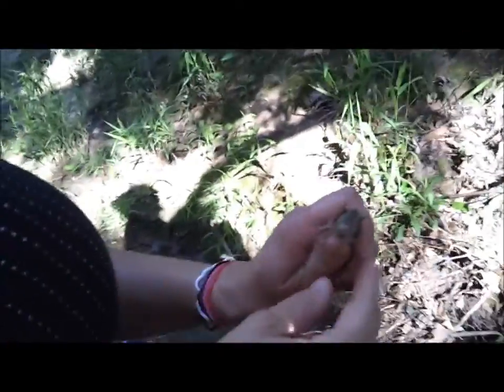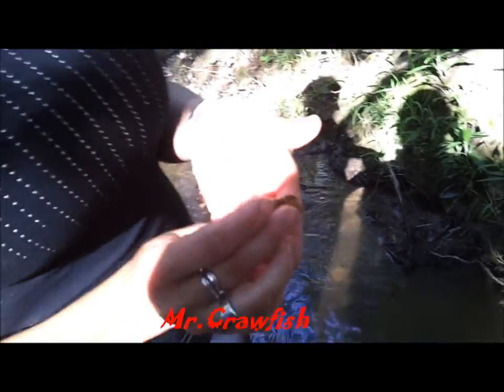What you got there? Who's my friend Mr. Crawfish? Hey Mr. Crawfish. He's mad. He's almost a keeper. There he goes.